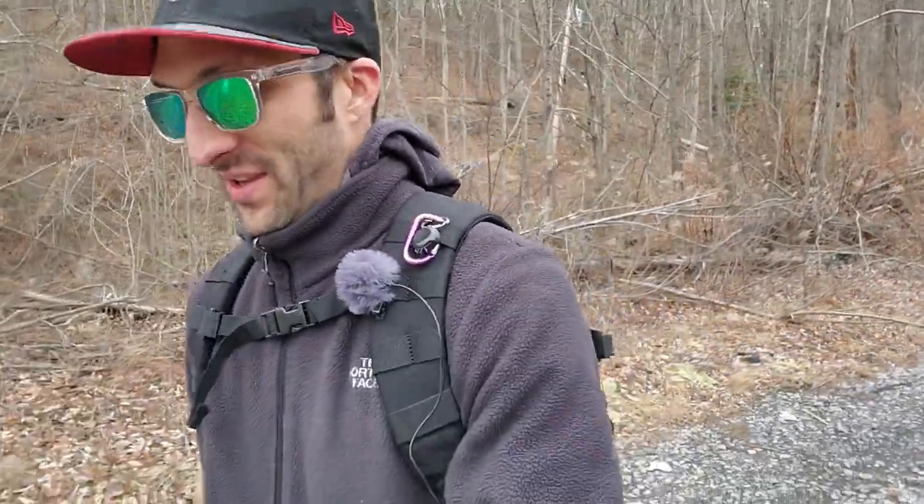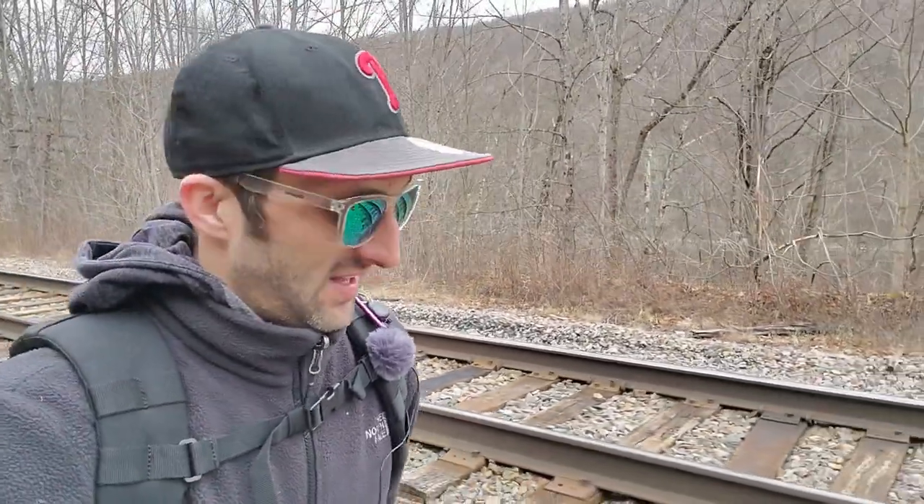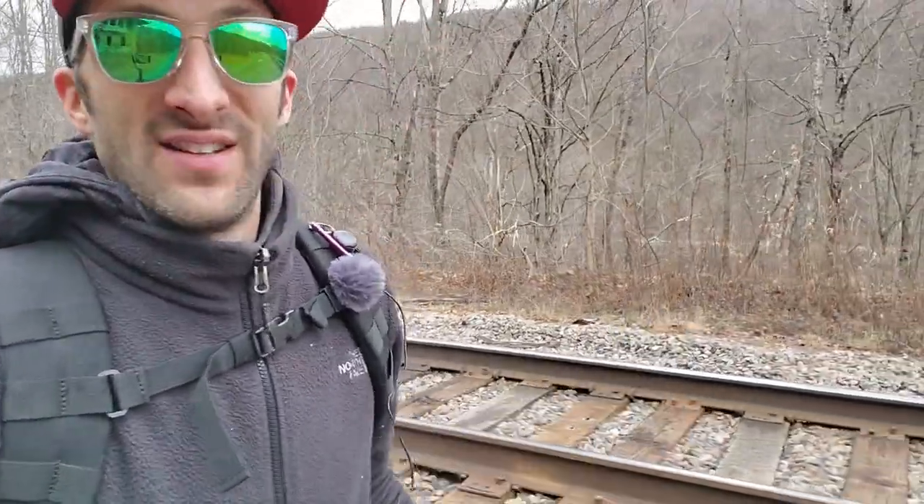Hey, what's going on guys? Welcome back to another adventure. This is actually the second part of our adventure today. We went to Radio Tower earlier, JP and myself, and that was very, very cool. We got to see the AT&T microwave tower and all that transmitted signals for both TV and telephone. But today's adventure brings us back down to the train tracks.